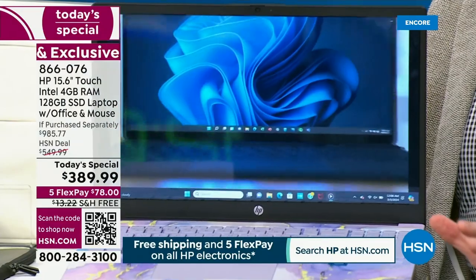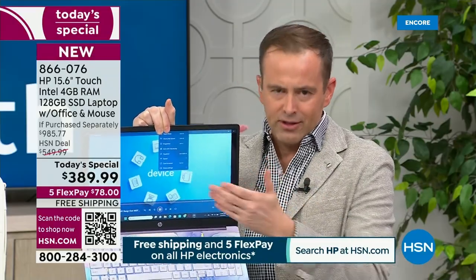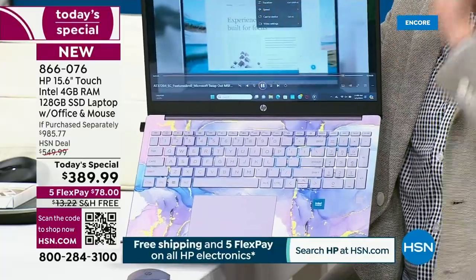I could tell you it weighs three and a half pounds, that it's HP's brand-new model, their brand-new chassis, truly top-of-the-line laptop at this price point that we have ever done. We've never been near to where we are today. Why? Because it is the launch of HP month at HSN. This is a laptop — when you look at the solid-state drive, Intel inside, the fingerprint scanner, the backlit keyboard — there's a lot of upgrades.